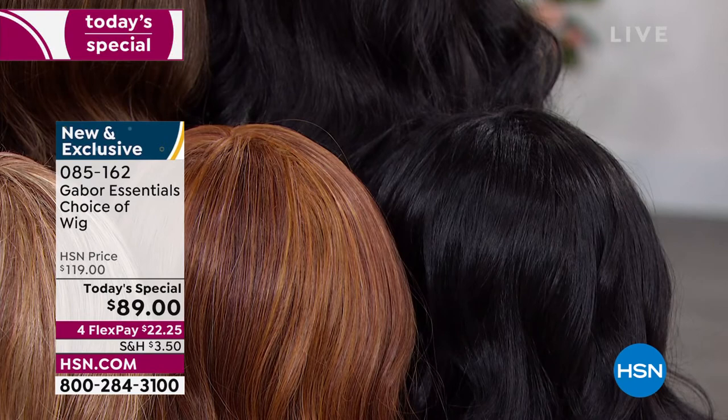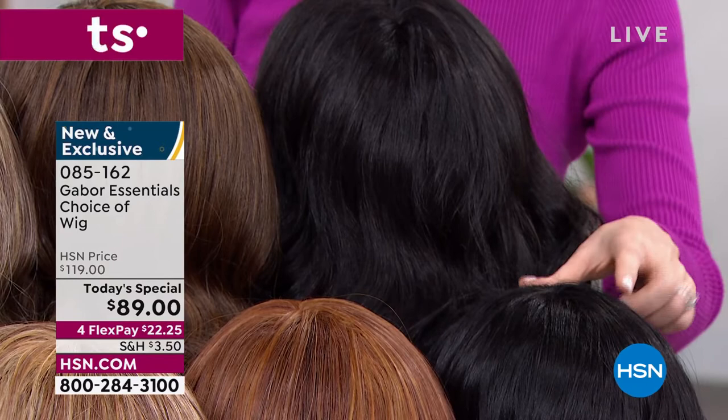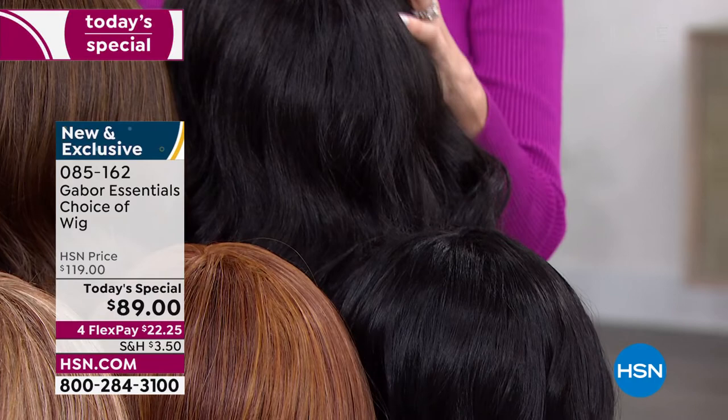This one is the black and then this is the dark brown — very similar here. If your hair naturally is jet black, it is going to be a gorgeous natural look for you. And then we have it in dark brown. We've got the light brown as well — 7 to 11 shades.